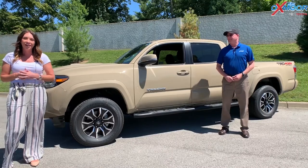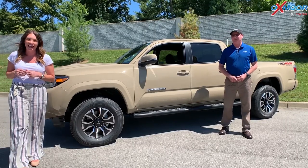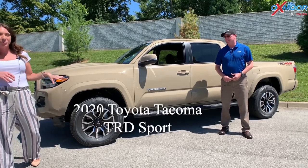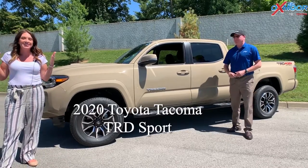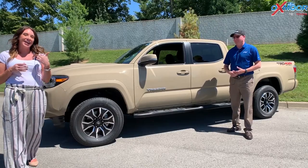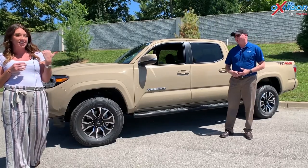Hey guys, it's Gabrielle. I'm over here at Oxmoor Toyota today. I have a 2020 Toyota Tacoma — this is the TRD Sport, and this is a rare one. I have Kenny here with me, and Kenny's going to tell y'all why.